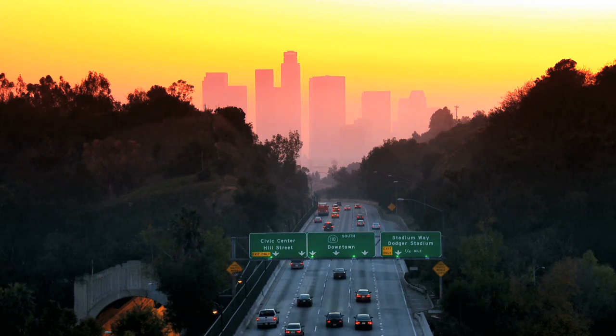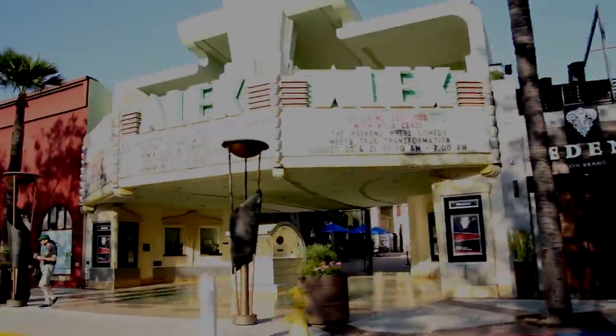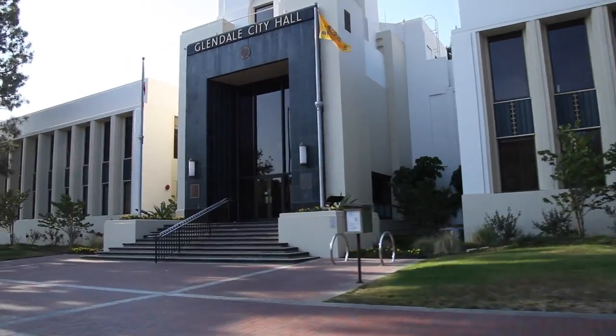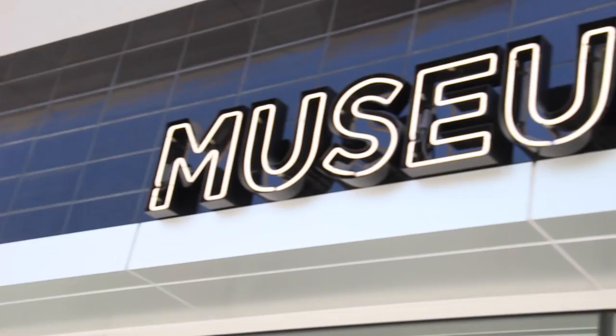The Museum of Neon Art has been open since 1981, and yet it's still one of the least known museums in all of Southern California. We've been located in downtown Los Angeles in various locations off and on for years and years, and we finally made our way to Glendale, California.